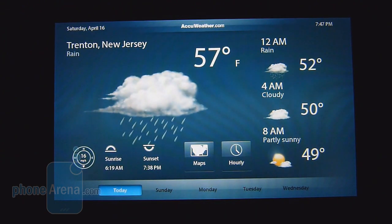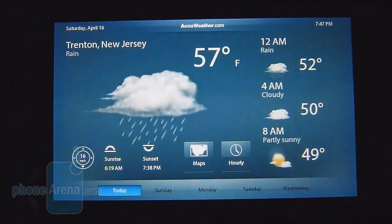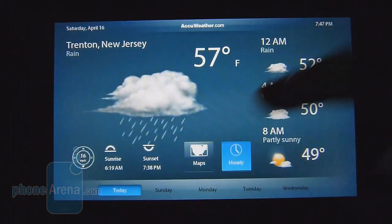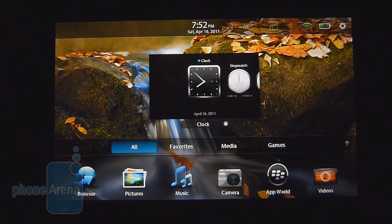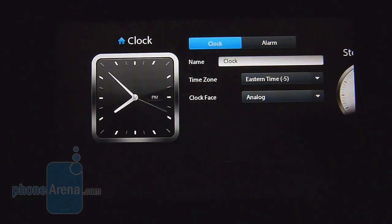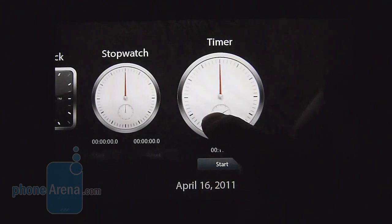The weather app takes advantage of the entire display, showing how perfectly it's laid out for this size tablet. You can get the temperature and actual weather conditions time by time, look ahead to upcoming days, check out a map in the web browser, and get an hourly view for a good indication of what to expect. The Playbook's clock app is pretty generic — you can set an alarm, add additional clocks for different time zones, and you also have a stopwatch and timer.